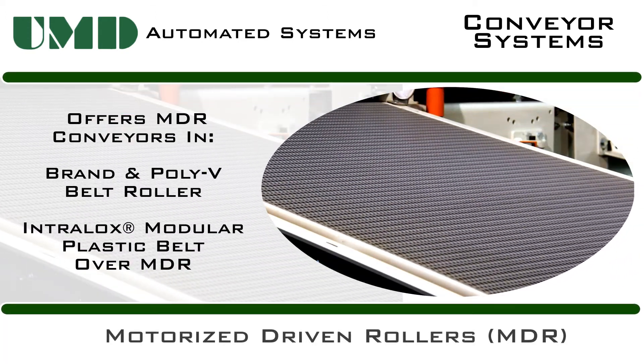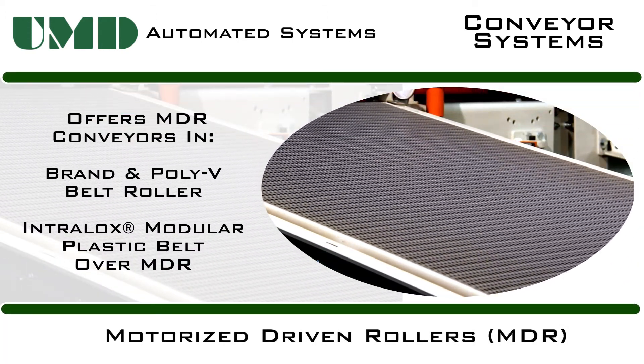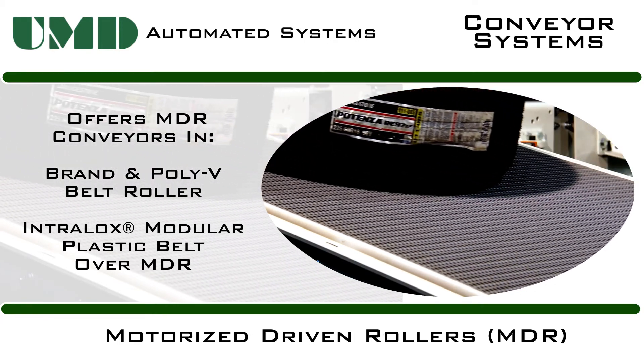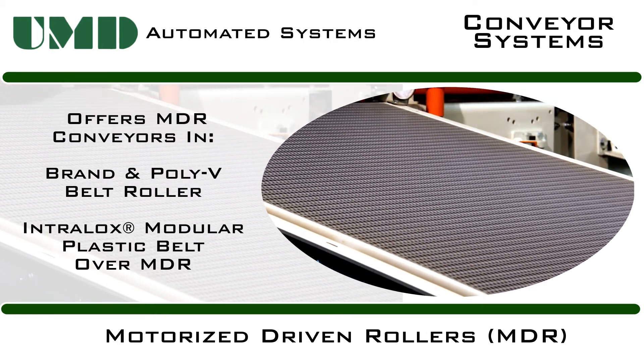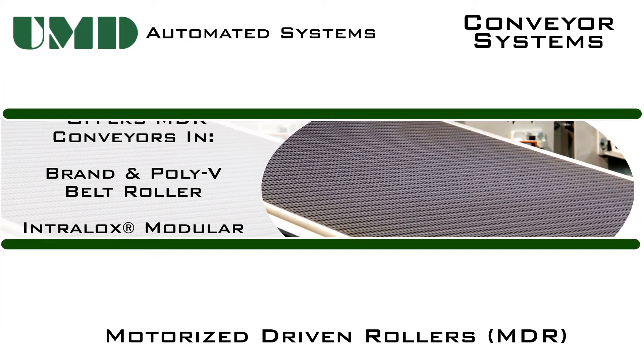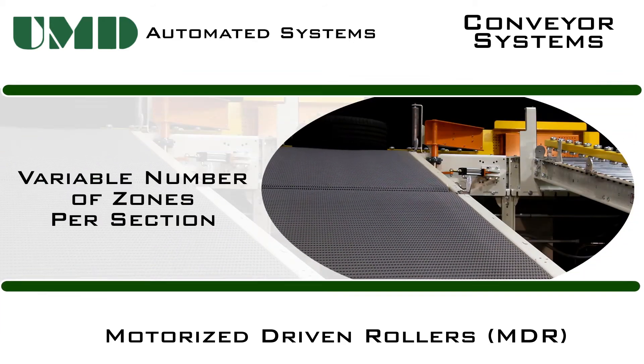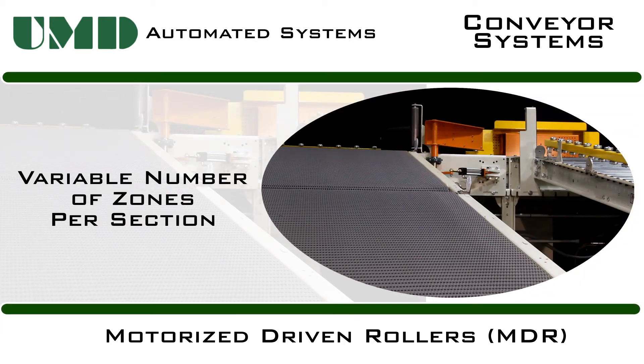Motorized Driven Rollers utilizing Intralox belting and sprockets prevent green tires from sticking to the conveyor, potentially damaging the tire or the conveyor itself. The MDR is manufactured in independent sections or zones, giving the ability to easily add more zones into your system or move sections to be used in another area.